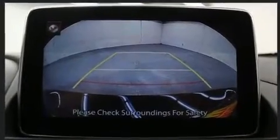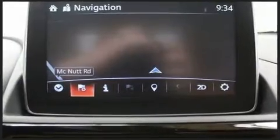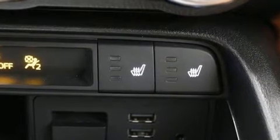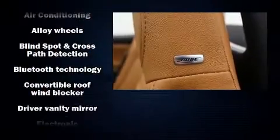A turbocharger is also included as an economical means of increasing performance. A wealth of standard features means that you no longer have to sacrifice, like heated seats, a tachometer, a trip computer, and leather upholstery.